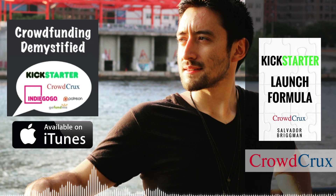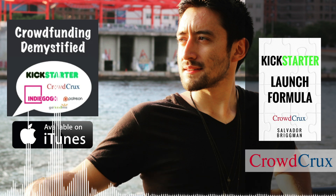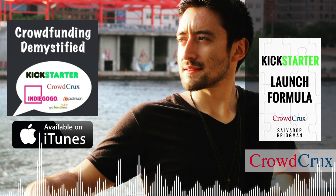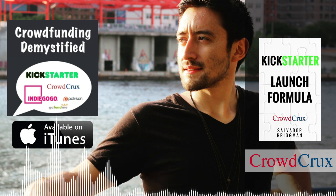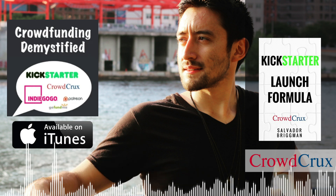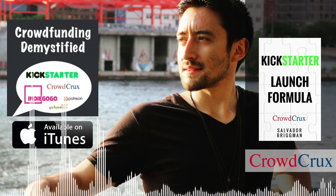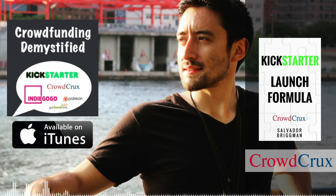Audible is still doing a promo where if you sign up for a free 30-day trial, you can also get a free copy of the Kickstarter Launch Formula — a nice bonus. That being said, let's dive into this episode and get into how this entrepreneur was able to attract more than 11,000 backers and raise over $300K with their Kickstarter campaign. Coming up right after this.